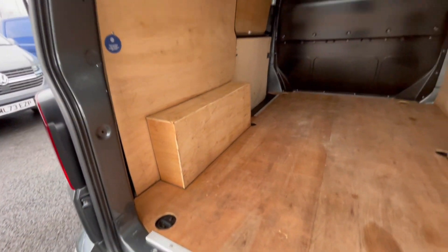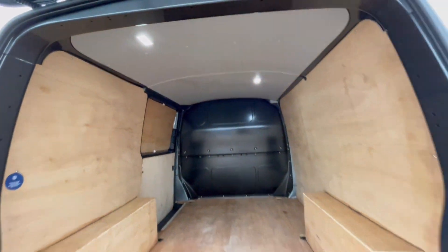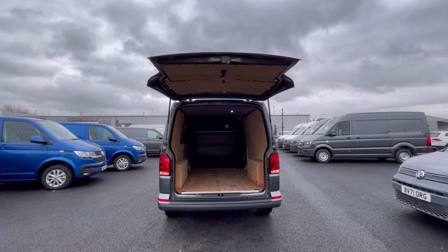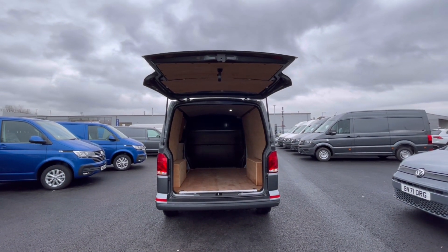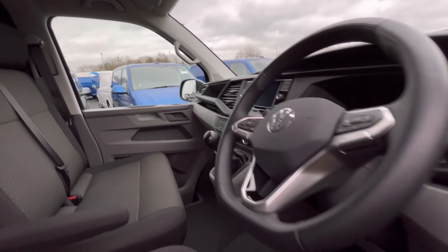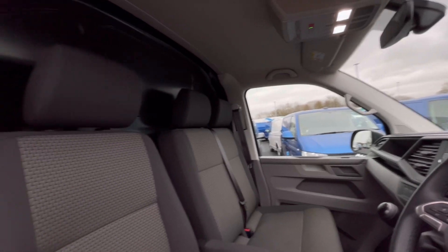As we access the boot, you'll notice the fantastic and spacious ply-lined interior with lashing rings across the surface of the floor, and you'll benefit from ceiling lighting for added visibility. These rear doors open very wide to allow you to pull up to a loading bay and maximise your loading space.